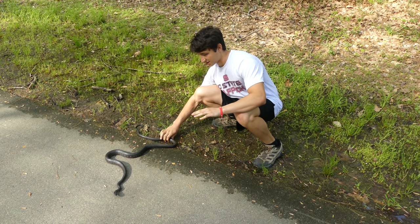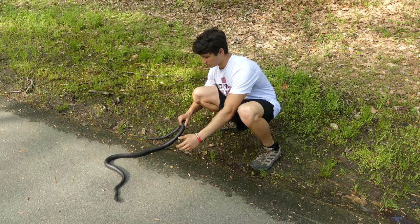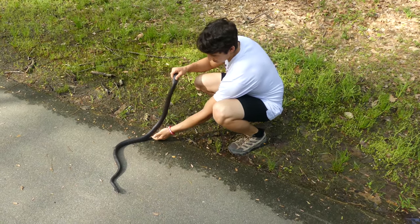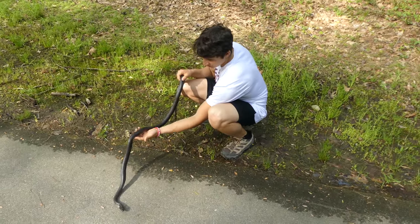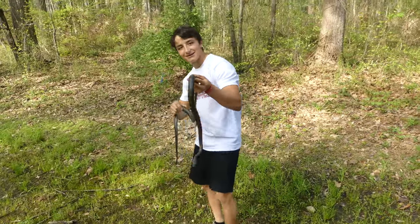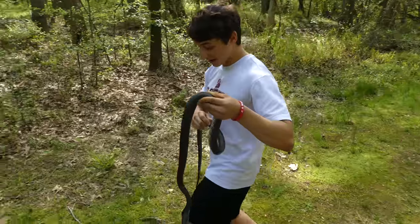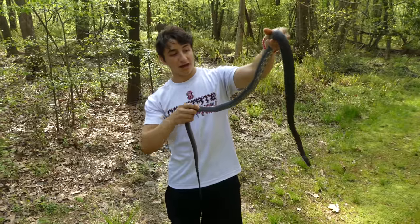We're going to see how she reacts to being handled. She's pretty relaxed — she's not trying to get away right now. Can I hold you? Oh yeah, good girl. What a beautiful specimen. This is definitely a mature female black rat snake.